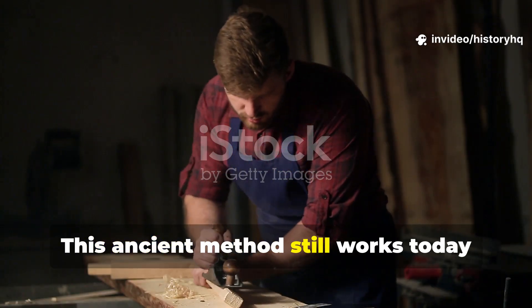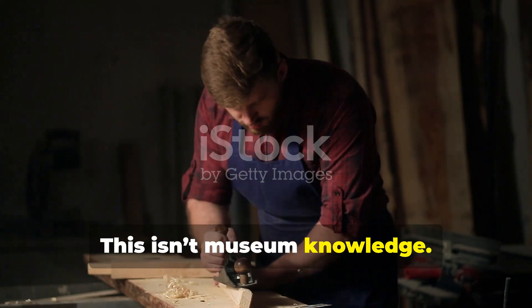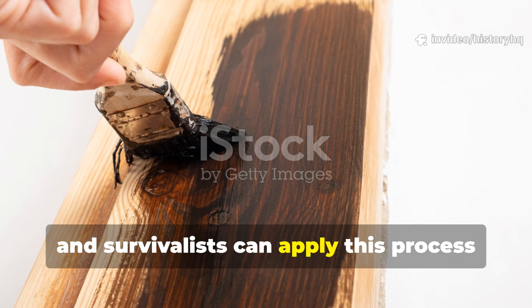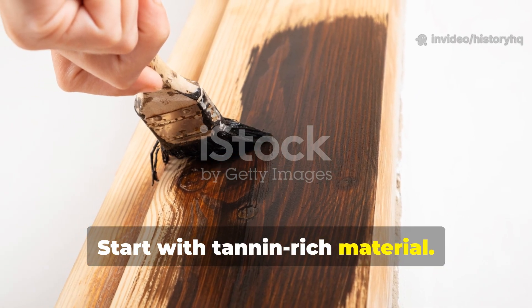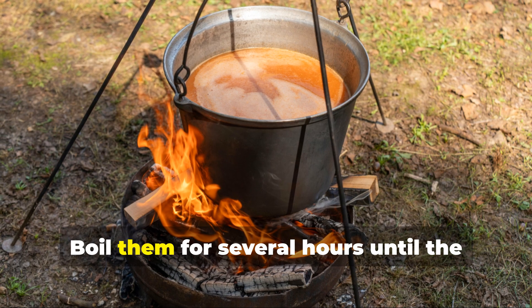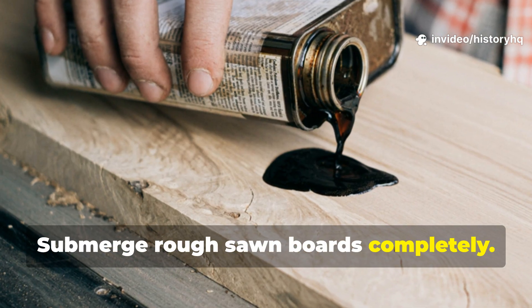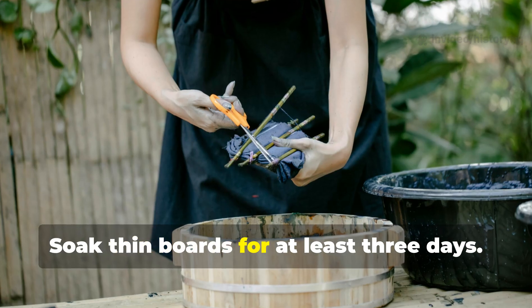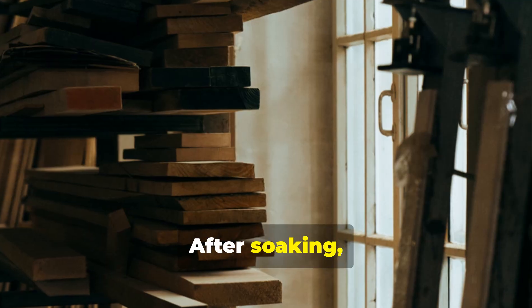This ancient method still works today with minimal adaptation. This isn't museum knowledge — it's practical. Modern builders, homesteaders, and survivalists can apply this process right now. Start with tannin-rich material: oak bark, acorns, walnut hulls. Boil them for several hours until the liquid turns dark. Submerge rough-sawn boards completely — weight them down so they don't float. Soak thin boards for at least three days; thicker stock up to two weeks.